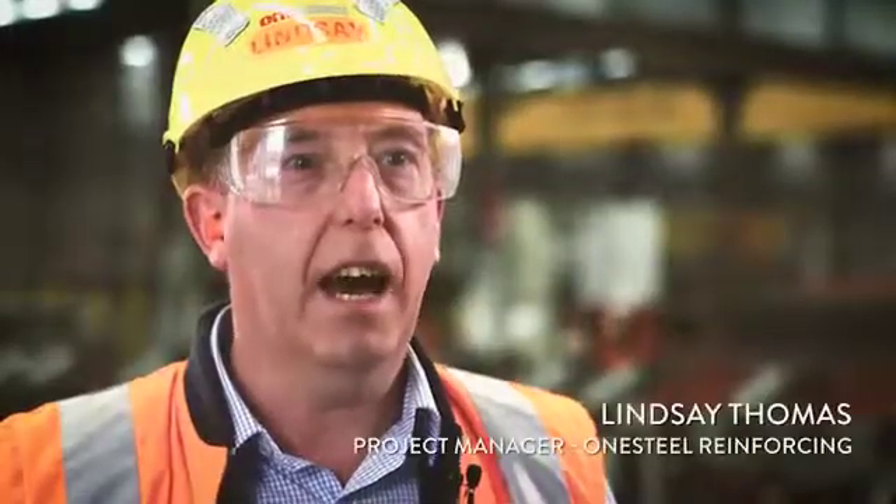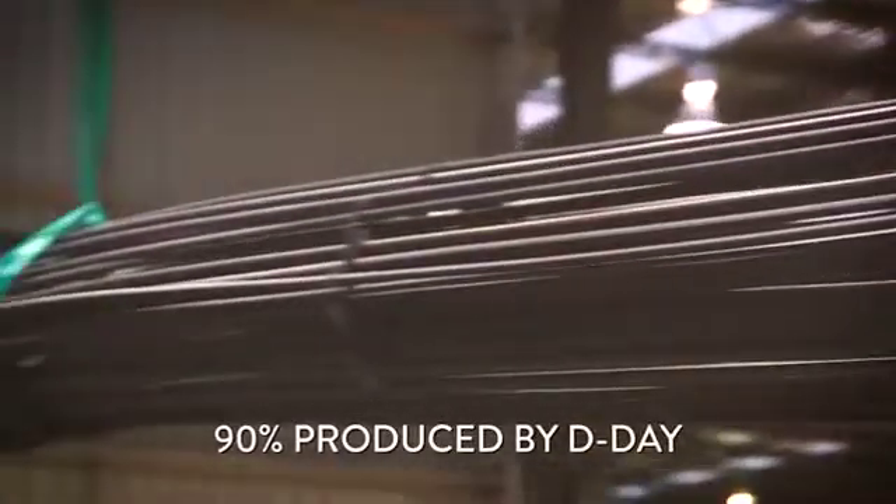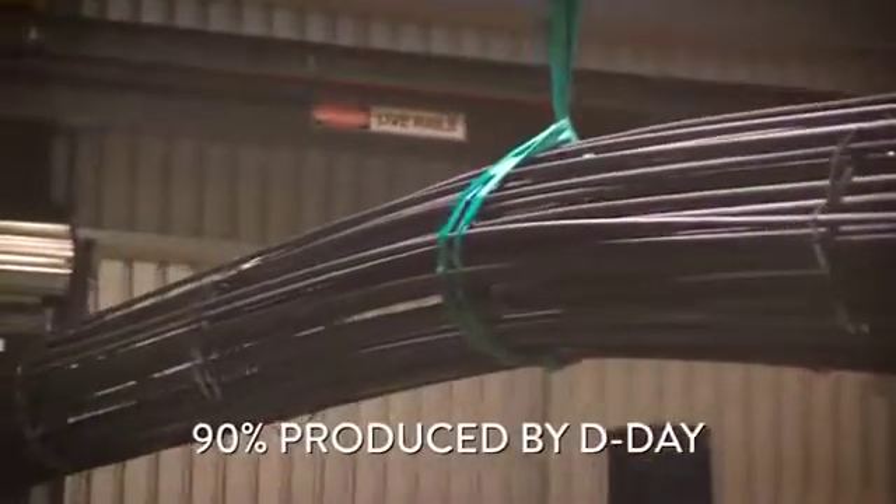The team planned and managed production volume by pre-producing the BamTech carpets and a percentage of the loose bar. They also worked out a racking system to store the BamTech and covered 24/7 operations throughout. By delivery day, 90 percent of the steel had been produced.